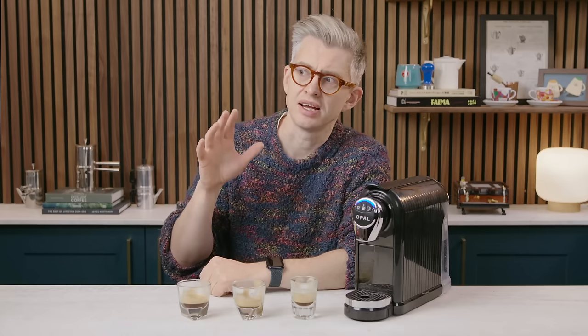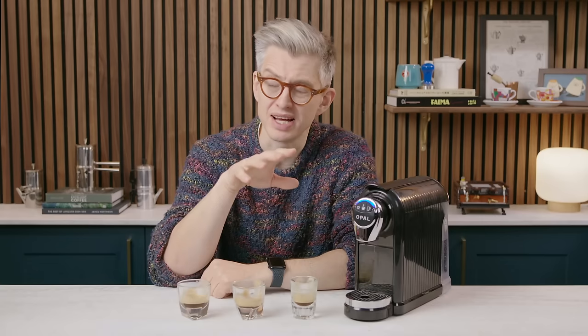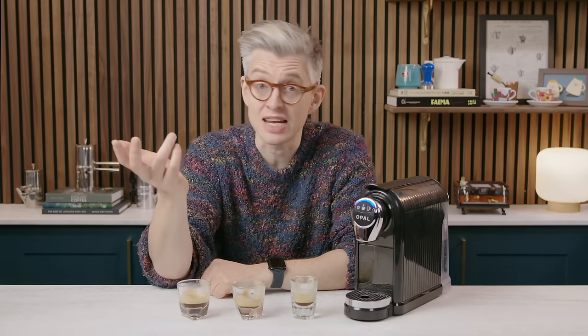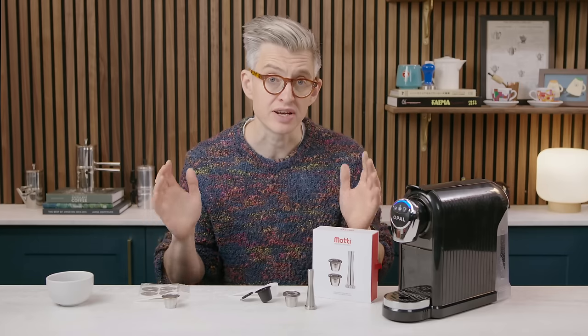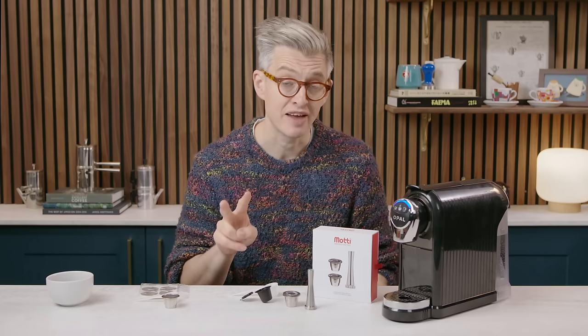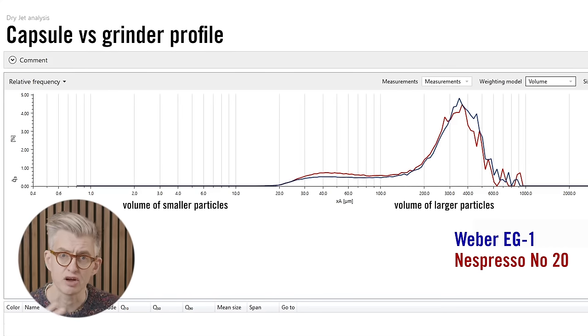From all we've learned, I'm interested in what we can apply to reusable Nespresso capsules, which are popular with many people. I used the particle size analyzer to match my grinder — a Weber EG1 — to the Nespresso particle size. It's pretty close but not identical; I don't have the fancy roller mill grinders that Nespresso use, just a fancy flat burr grinder.